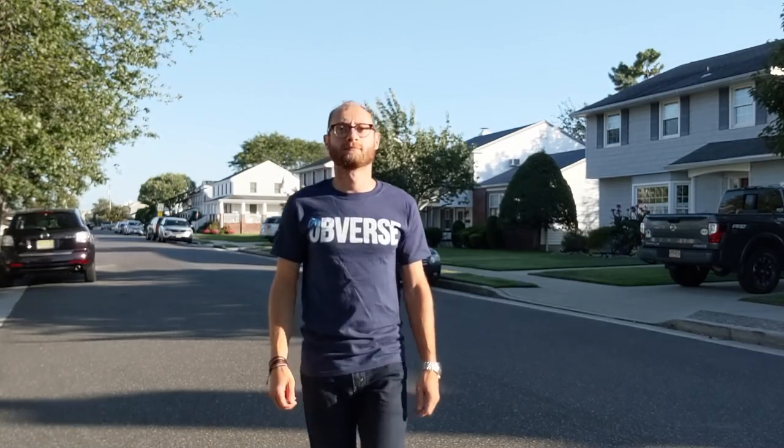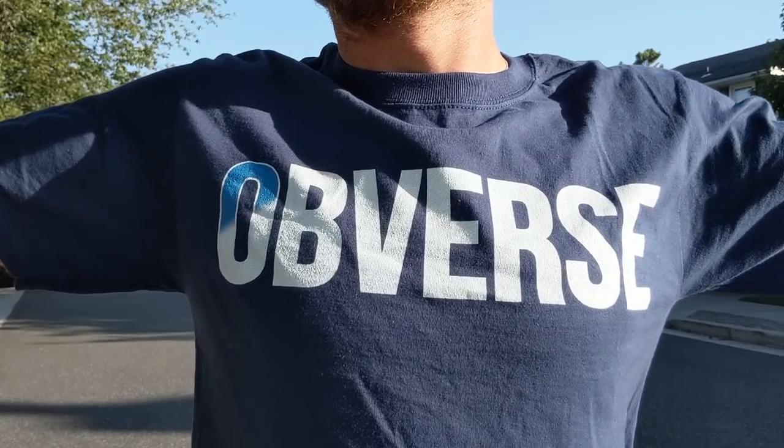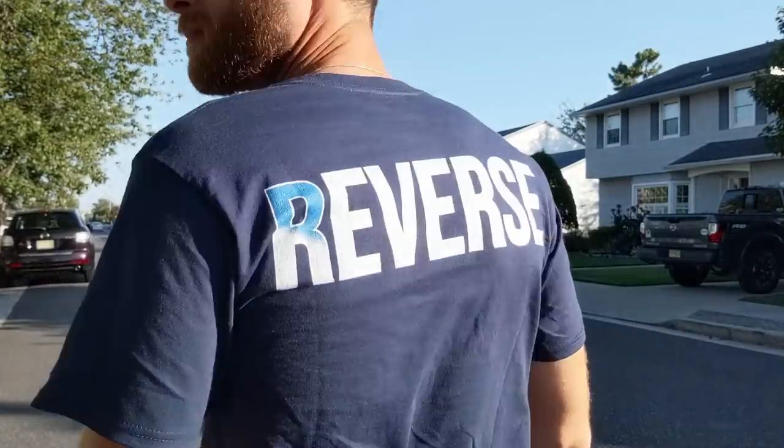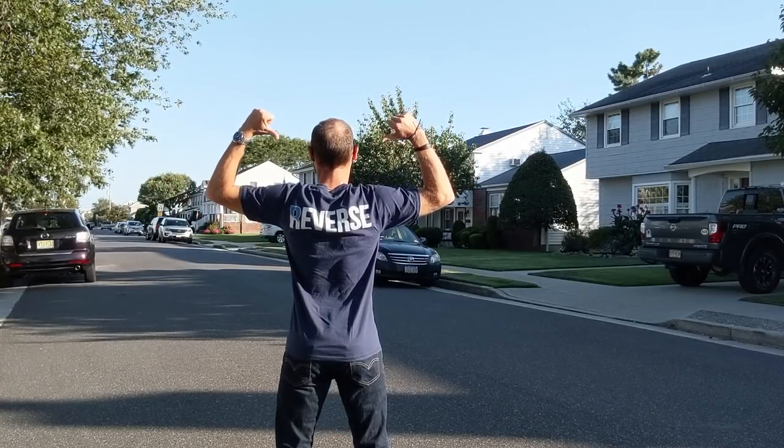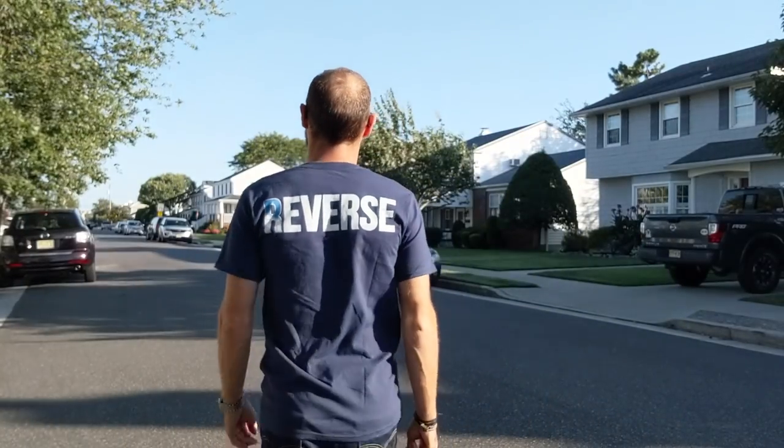What is that suave dude wearing? That is right, that is the first official Silver Picker merch! Obverse on the front, reverse on the back. Be the envy of all your coin collector and stacker friends. Support the channel and order today. Links in the description below.